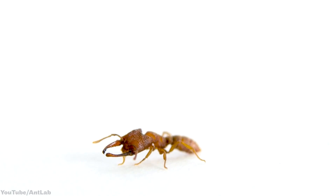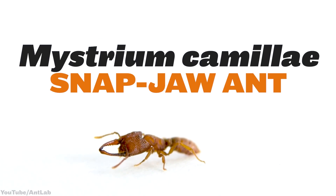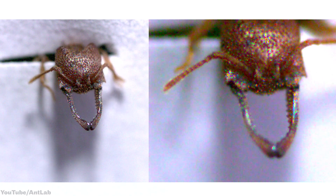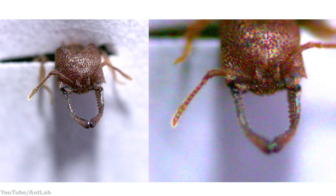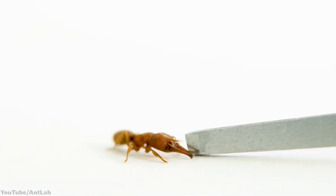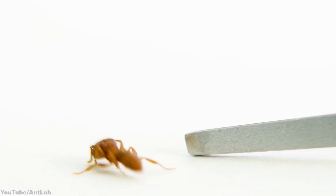A couple years ago my colleagues and I did a study on Mystrium camillae, a snap jaw ant from Southeast Asia. They use huge muscles in their head to press the tips of their jaws together, bending them like a spring. When their jaws slip past each other, the ant releases a lightning-fast jaw strike. To visualize their snaps we had to film these ants at nearly half a million frames per second. These are currently the fastest snapping ants on earth.